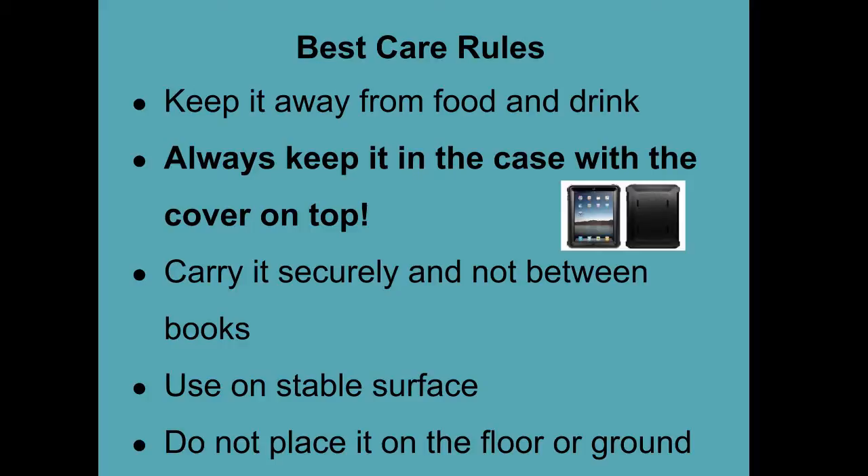Use it on a stable surface. If possible, keep it on a shelf by itself in your locker. If not, try to prevent it from accidentally falling out of the locker when you open the door. Never put it on the ground. Never leave it outside of Taylor Hall.